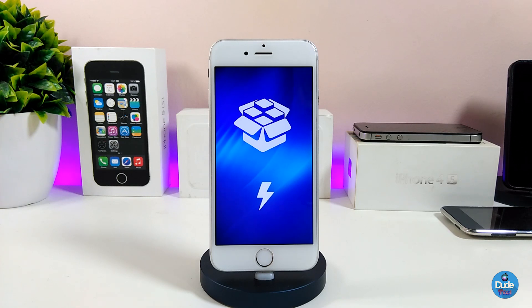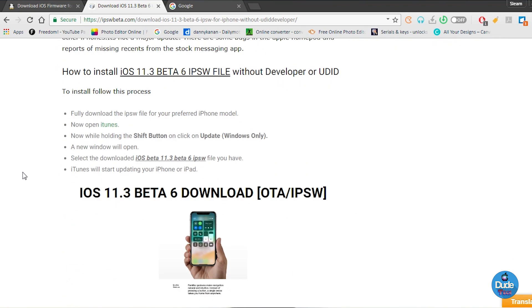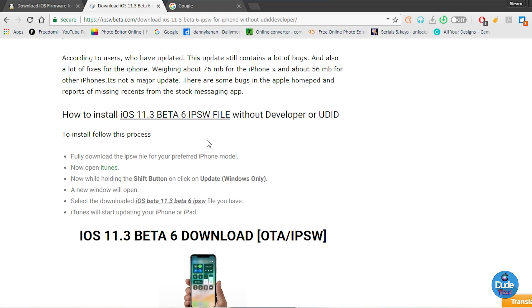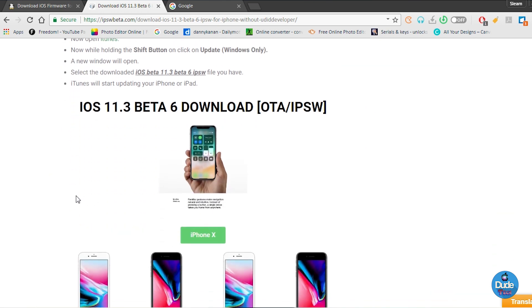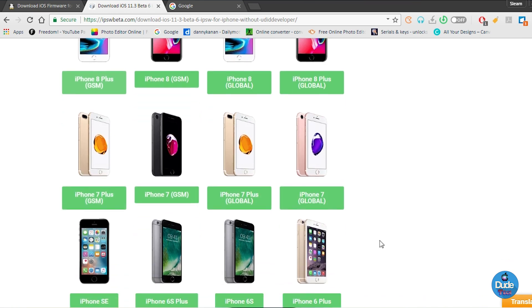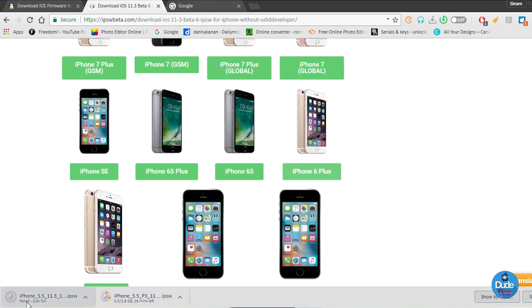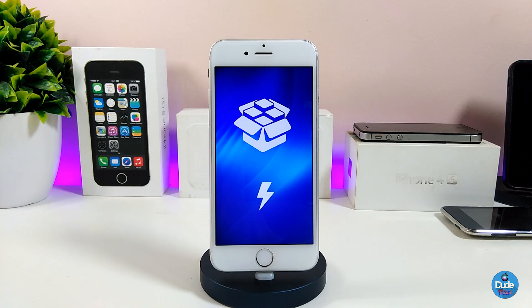There is one way that might work, and some people are talking about it on Twitter: it's possible to update or downgrade to iOS 11.3 beta 6. I'll link a website in the description below where you can download the iOS 11.3 beta 6 IPSW. Pick your device on the site, download the IPSW, then use iTunes on your computer — make sure you back up your device first — and you'll be able to downgrade to iOS 11.3 beta 6.